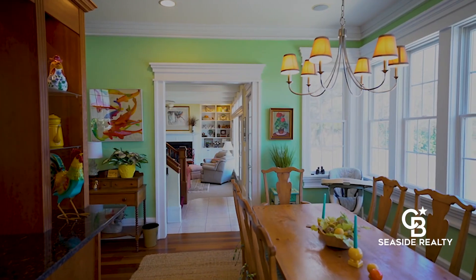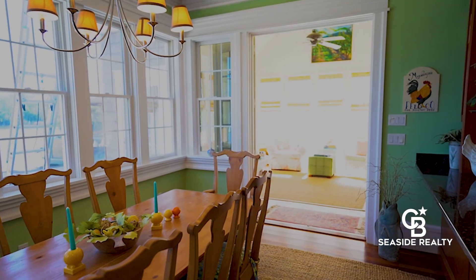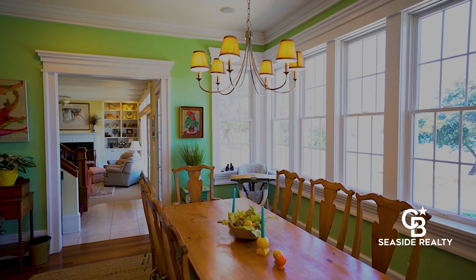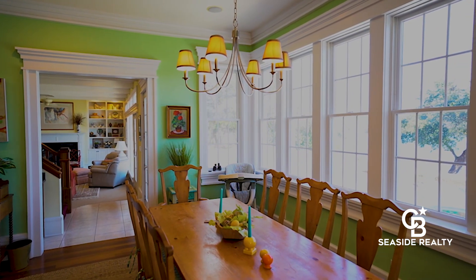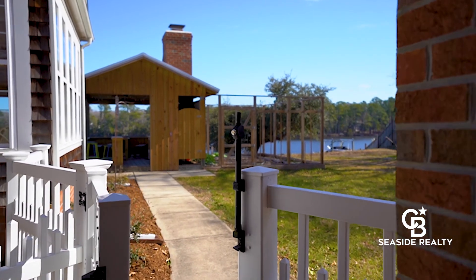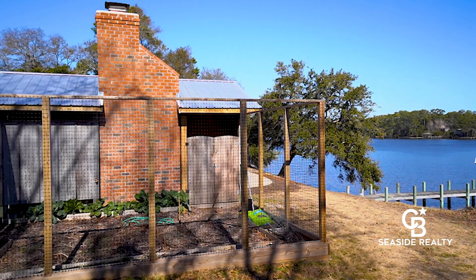Adjacent to the kitchen is a breakfast nook and sunroom with high ceilings and skylights offering an abundance of natural light.